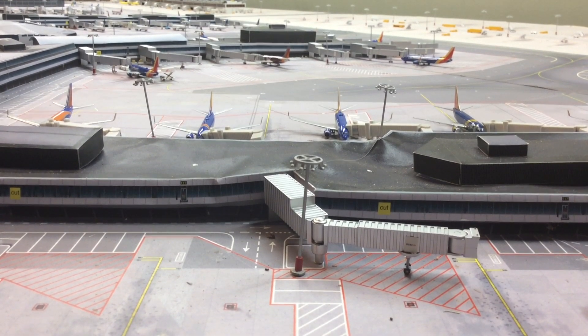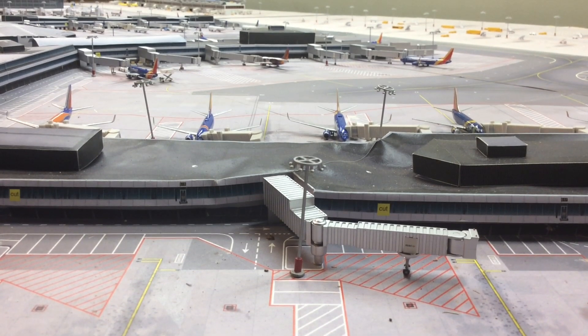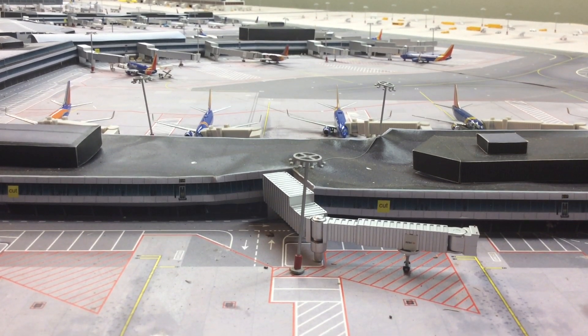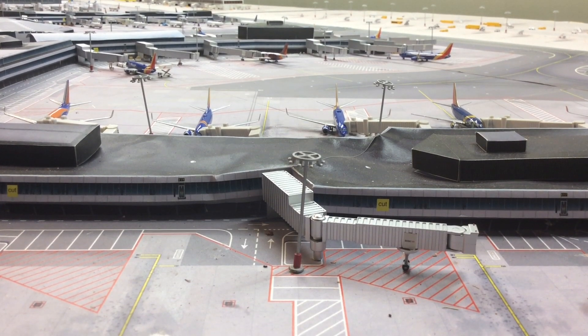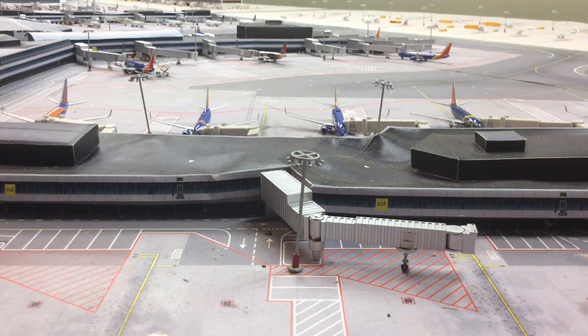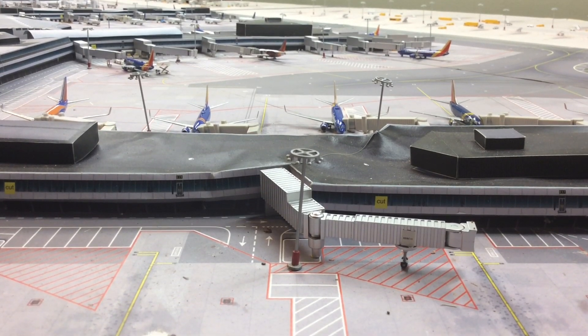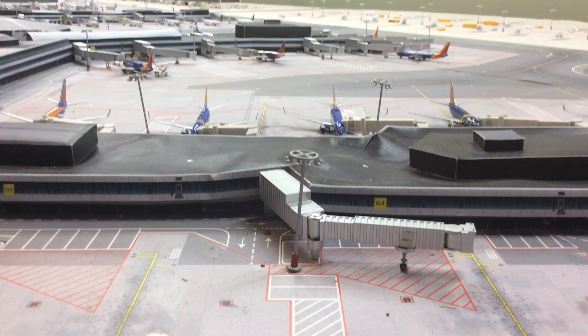I want to give you guys some information about the airport. Last year it handled 32 million 500,000 passengers and was the 19th busiest airport in the United States. The airport has three main terminals with seven concourses.